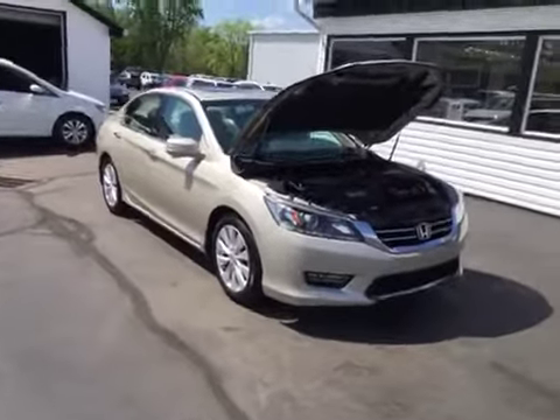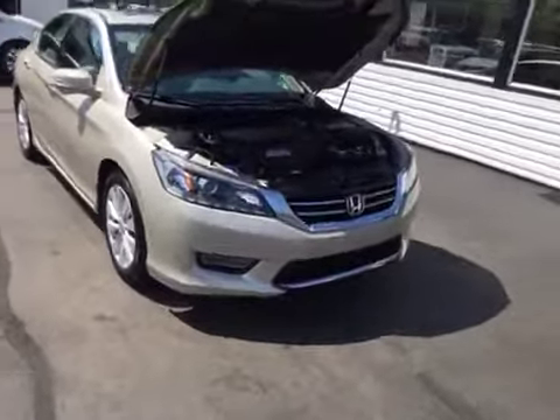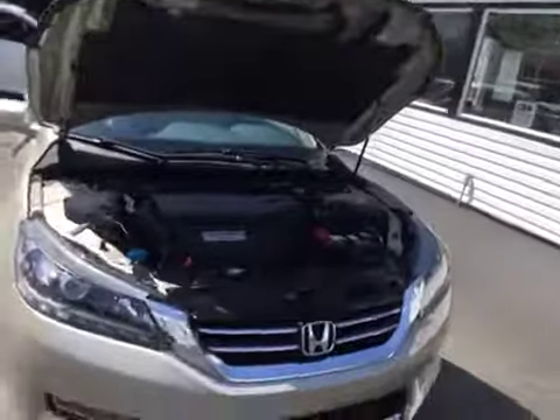Hello and welcome to Midtown Auto Center. My name is Paul and today I'd like to thank you for taking a look at our 2013 Honda Accord. It's the EX-L with only 36,000 original miles.